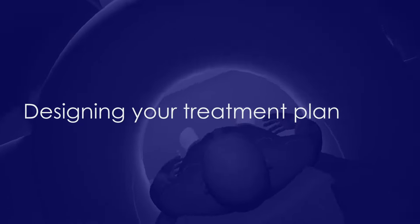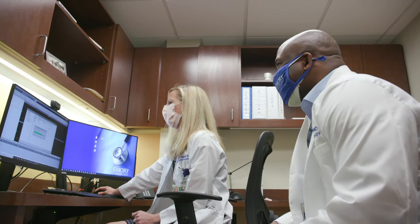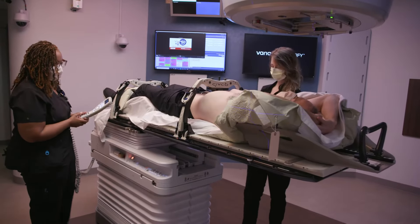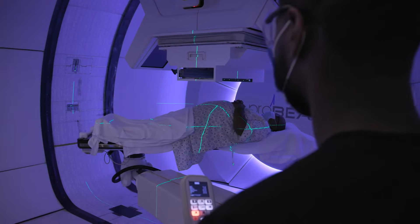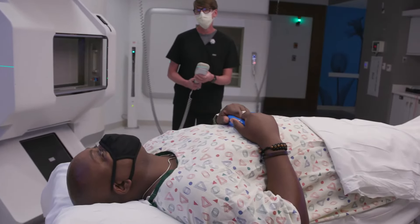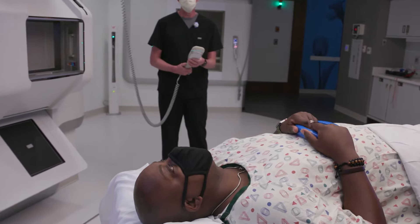Following the mapping session, the radiation therapy team designs a treatment plan and schedule tailored to your needs. Thanks to new and better technologies, radiation therapy has become more targeted over the years, and patients are experiencing much less side effects from their radiation treatment.